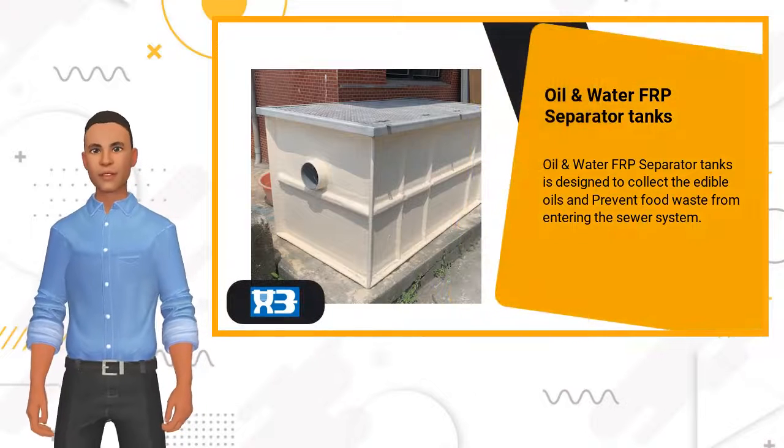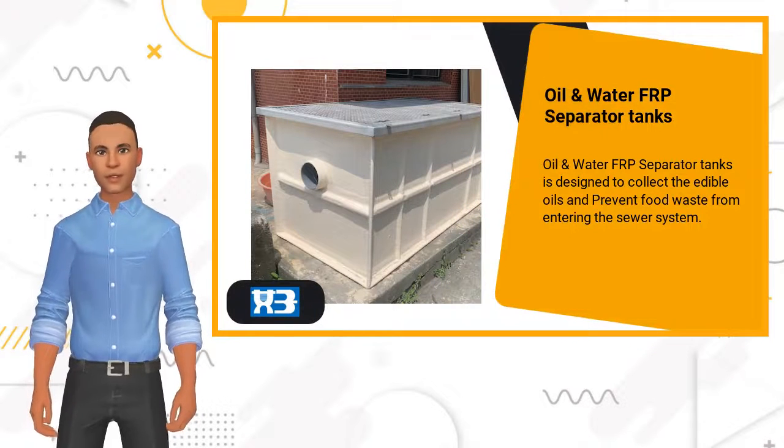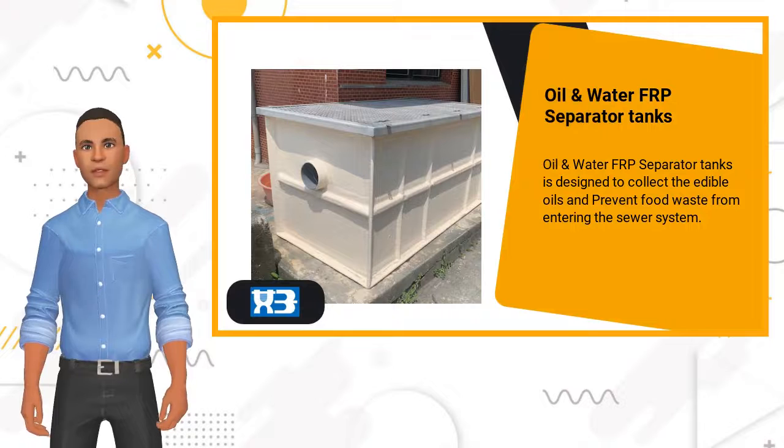Oil and water FRP separator tanks are designed to collect edible oils and prevent food waste from entering the sewer system.